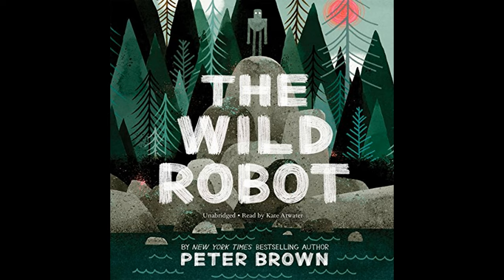Despite the initial animosity from the animals, Roz gradually learns the ways of the wild by adapting her programmed capabilities. She taps into her survival instincts and begins to observe and mimic the animals to integrate herself into the island's ecosystem. A significant turn of events occurs when she discovers a gosling who has been orphaned, and against all odds or programming, she decides to adopt the young bird. Naming the gosling Brightbill, Roz becomes an unlikely mother.